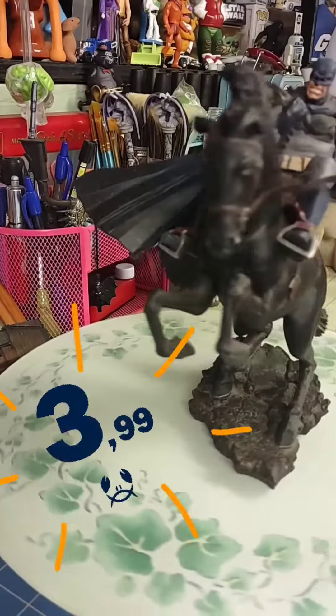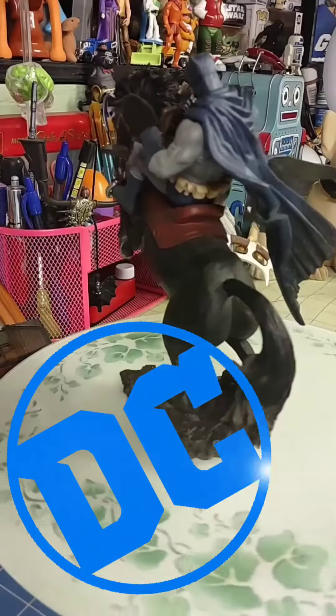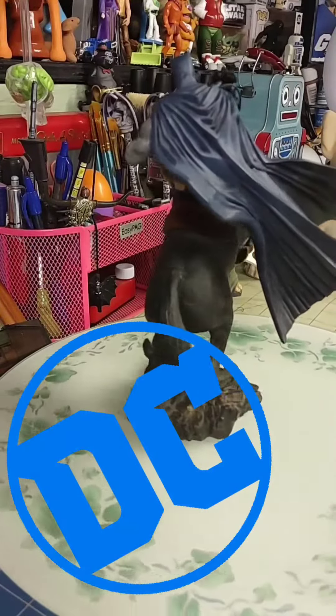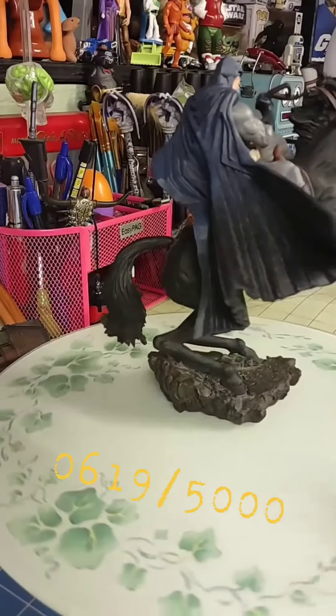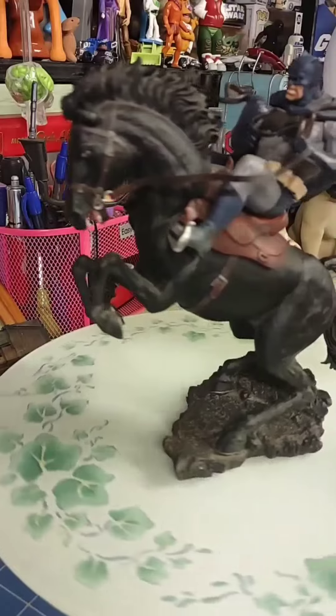Nope, $3.99. Way to go mom! This particular statue, put out by DC Collectibles, is number 619 out of 5,000. It's always great to have a limited edition number on a high-end collectible.